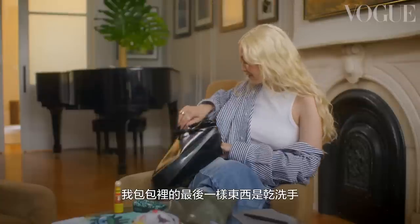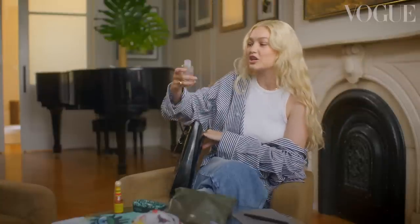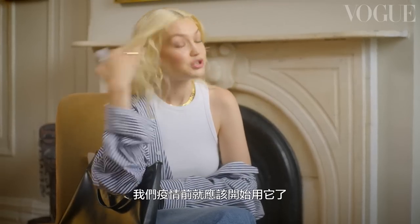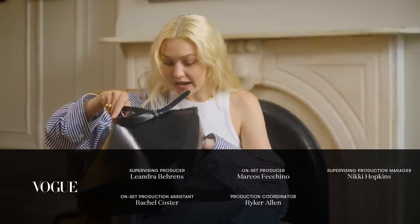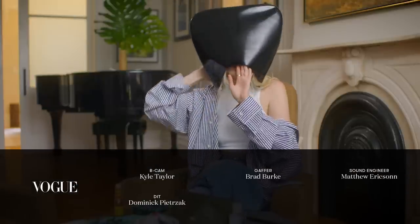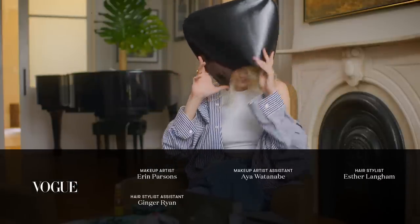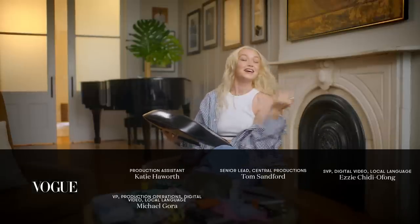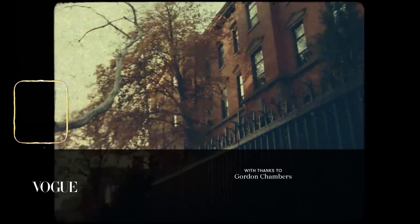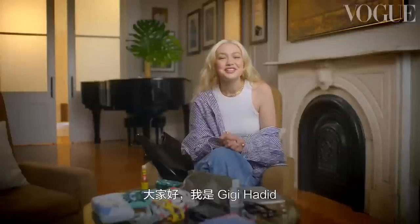And the last thing I have in here is hand sanitizer, because we're still in a pandemic, people. And we should have been hand sanitizing before the pandemic, right? Anyway, that's everything that's in my bag. Thank you so much. Thank you for watching. I'm Gigi Hadid and to watch more Vogue videos, subscribe here.